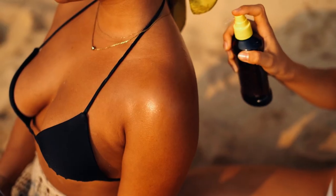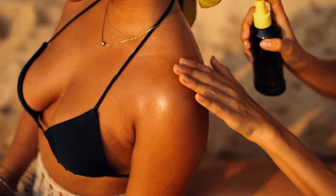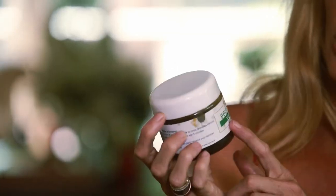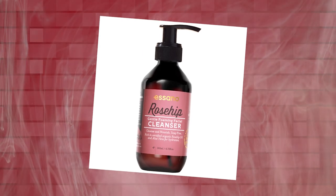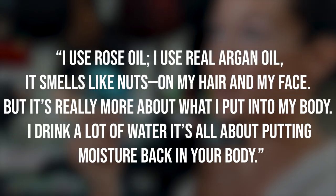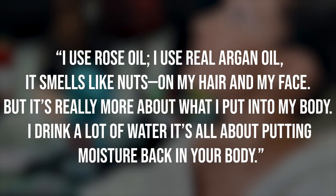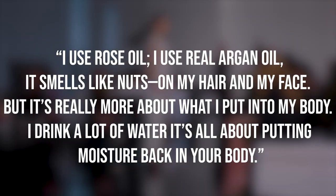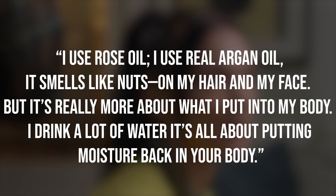Skincare Routine. In the morning, Rachel begins her skincare regimen with a refreshing toner spray, which helps balance the skin's pH levels and prepare it for optimal absorption of subsequent products. This revitalizing mist primes the skin, leaving it refreshed and ready. Next, Rachel applies a potent combination of rosehip oil with acai berry. She uses rose oil and real argan oil, noting it smells like nuts on her hair and face. But it's really more about what she puts into her body — she drinks a lot of water, emphasizing that it's all about putting moisture back in your body.